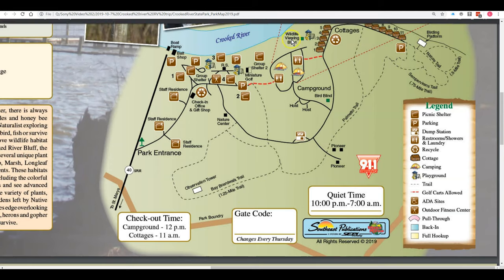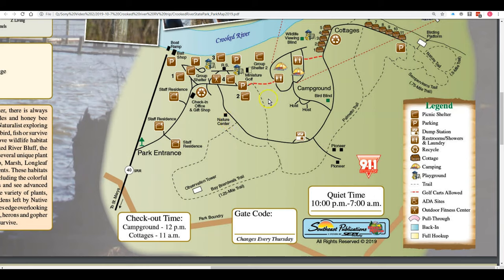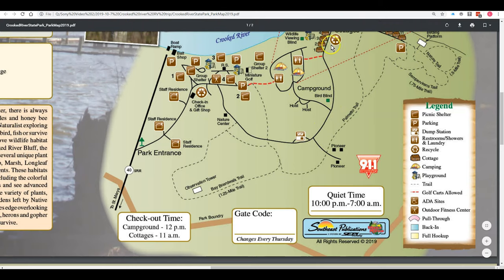Now we've shown you the campground area. We initially showed you coming into the park and taking a right down to the campground. Now I'm going to show you a little video coming in from the park entrance and going left to show you some of the boat ramp area, the group shelters, and the day use areas of the park — like the playgrounds and all that. The map shows all the stuff including a couple of different trails, the nature center, and the check-in and gift shop. The cottages are further down the road. We'll provide a link in the description to the Georgia State Parks website where you can get this map.